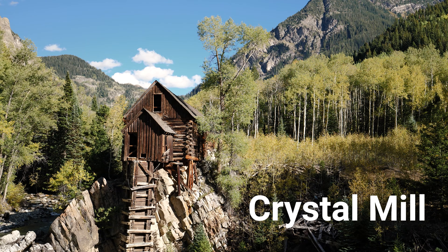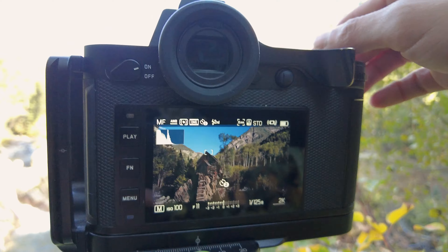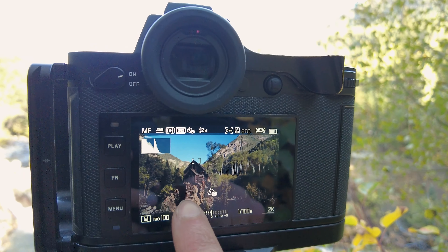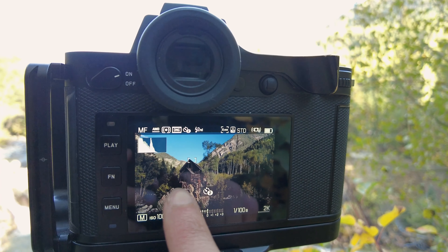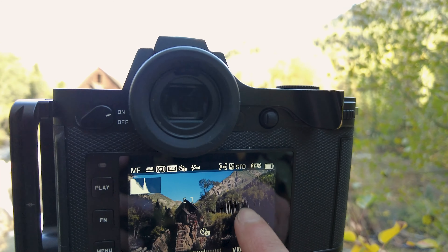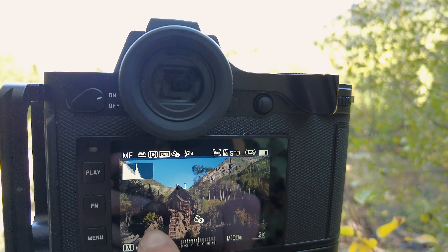I'm going to walk you through the composition of how I'm seeing an image of this beautiful structure. With this shot, what I'm trying to do is position the mill towards the left-hand side, a little off-center, because I want to showcase the aspen trees on the right, and I really like this little rock formation on the left.